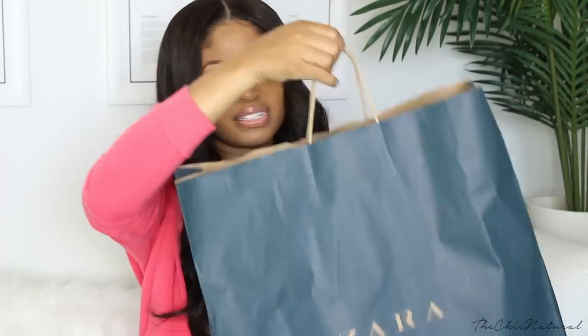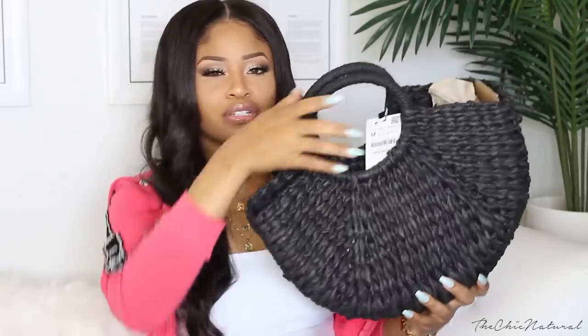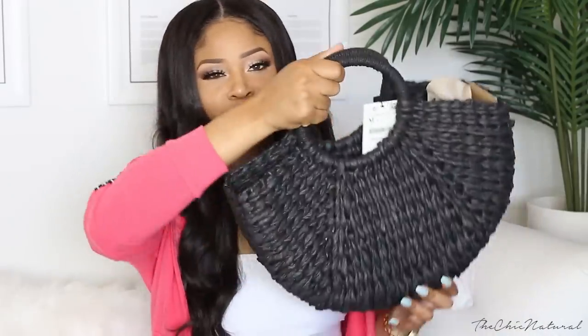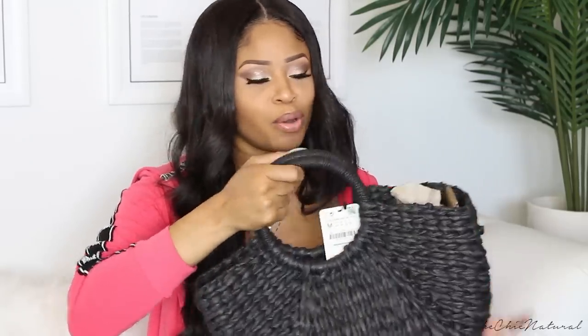On to the Zara pieces — I didn't get that many things from Zara but first I got this black straw tote bag. I fell in love with it as soon as I saw it. It just reminded me of being on a beach, being carefree. I think it will look amazing with something flowy like a really nice maxi dress with something black in it. It looks really well made and it's pretty large, so you get that dramatic look.